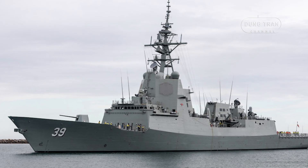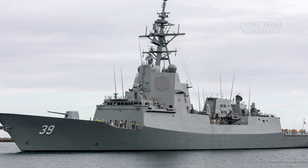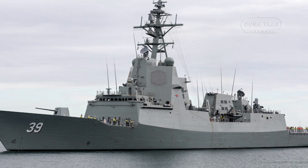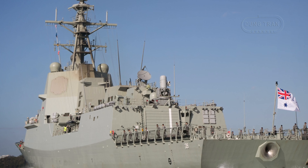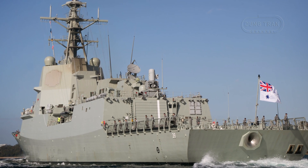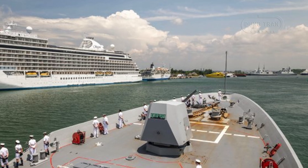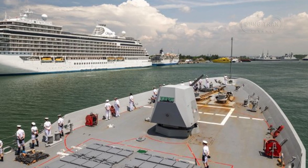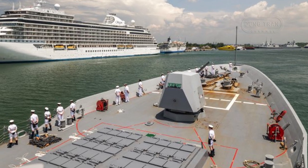The HMAS Hobart DDG-39 serves as the lead vessel in the Hobart-class air warfare destroyers, providing the Royal Australian Navy with a potent and modern multi-role warship. Based on the Spanish Alvaro de Bazan-class design, the vessel incorporates the sophisticated Aegis combat system, making it a formidable asset in air defense, surface warfare, and anti-submarine operations, with a focus on ensuring maritime security in the Indo-Pacific region.